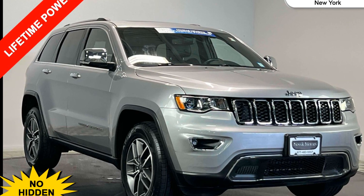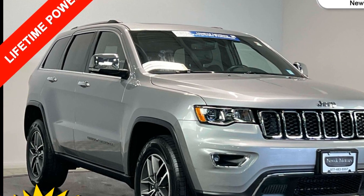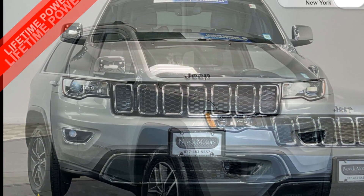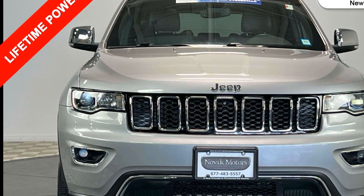2021 Jeep Grand Cherokee with less than 28,000 miles on the odometer. This SUV offers space as well as power and performance. You won't be able to pass up on these extra features.